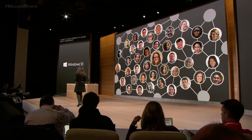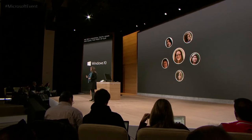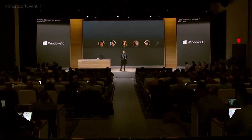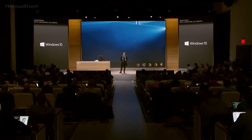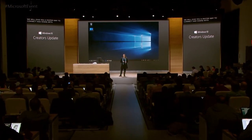When we talk to our customers, we see a universal truth again and again: that most of our communications happen with a few key people. With the Windows 10 Creators Update, we will give you a faster way to connect and share with the people who matter most on any Windows PC.